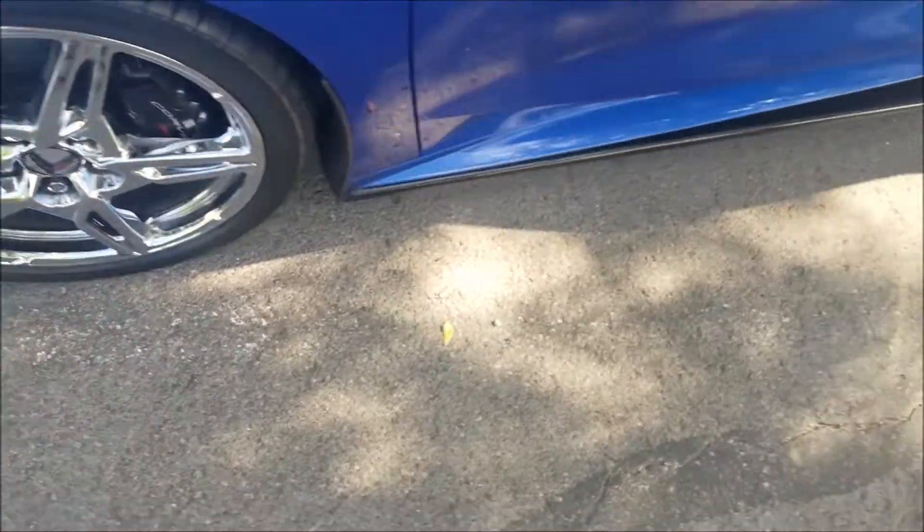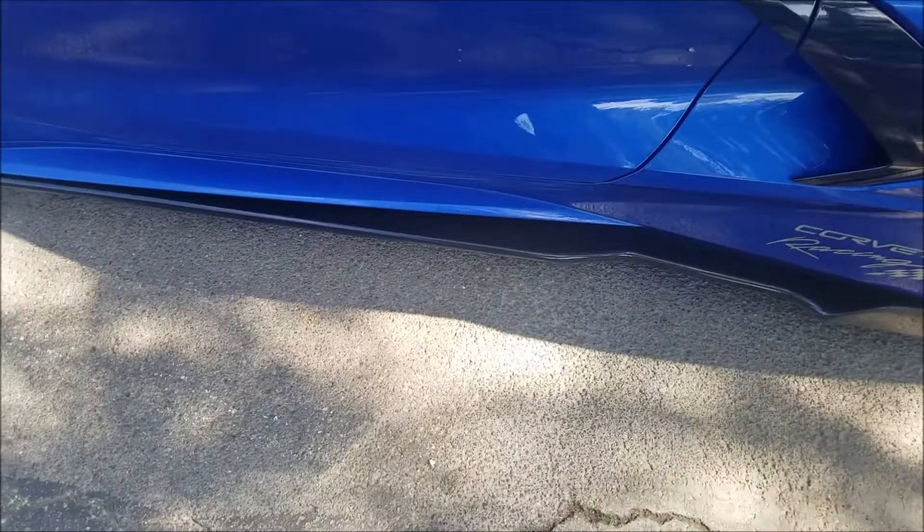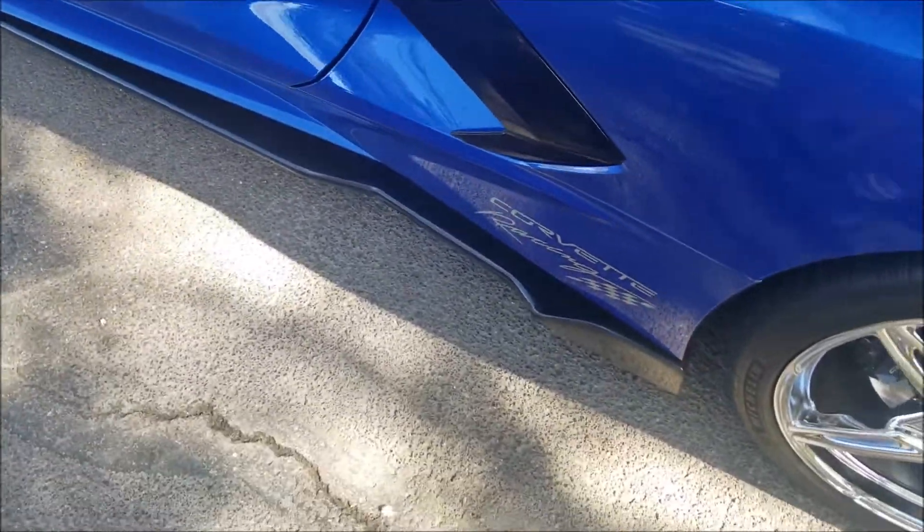Here's the side. This is a 2020 Chevrolet Corvette C8 Stingray.